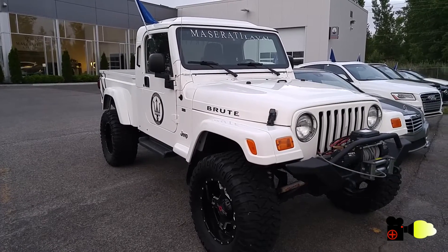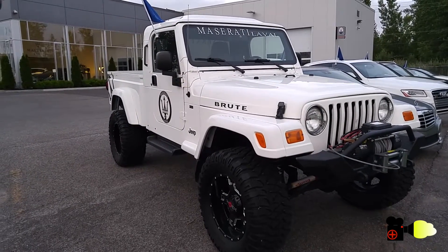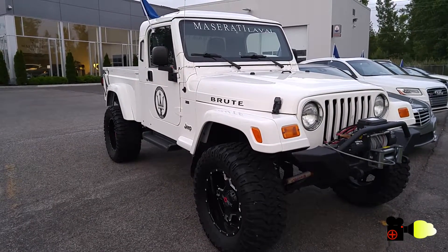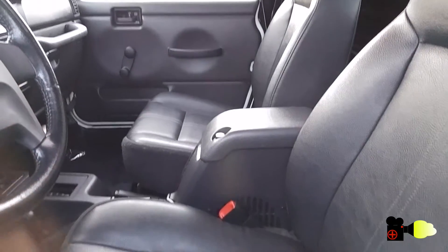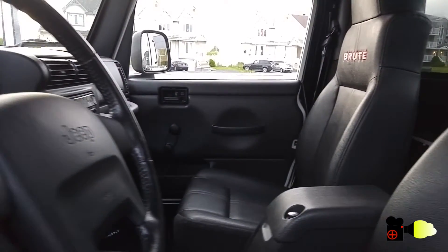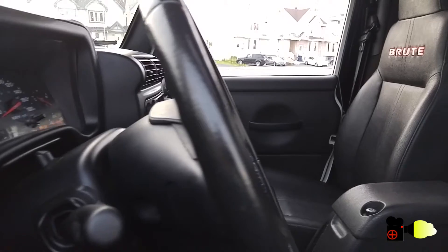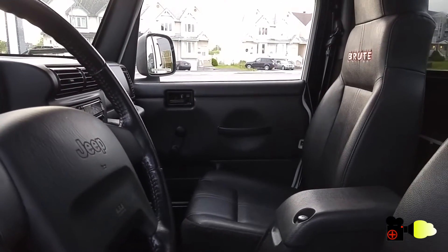Hello and welcome. This is a Jeep Wrangler — believe it or not, just look inside. I never imagined a Jeep Wrangler in a pickup form. It makes so much sense, yet Jeep does not offer it as standard.